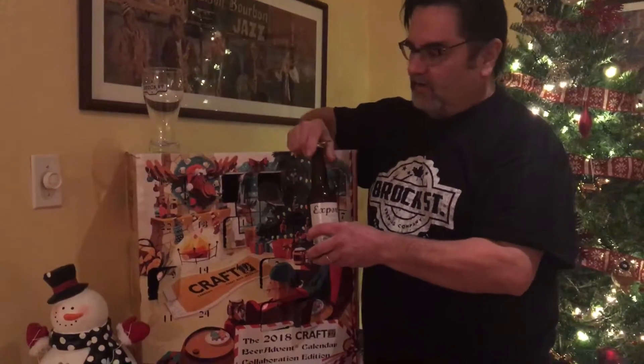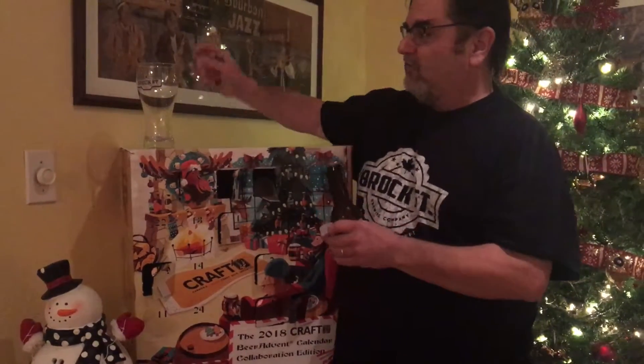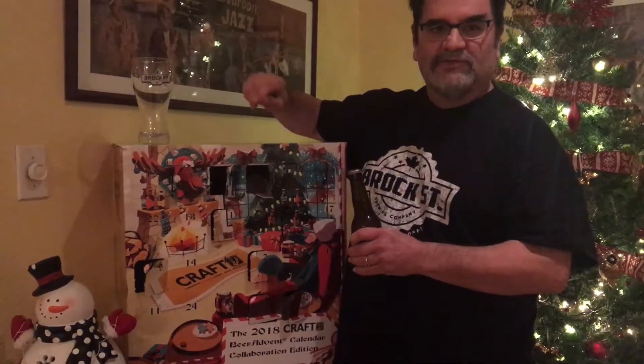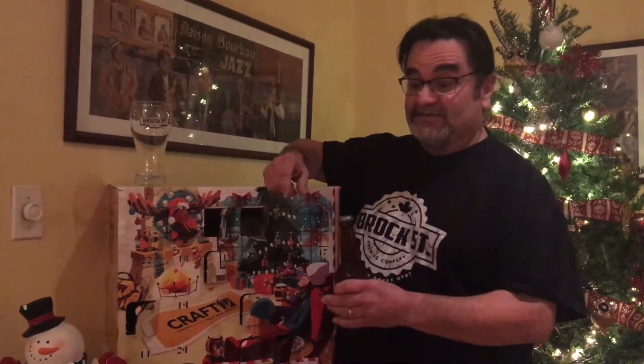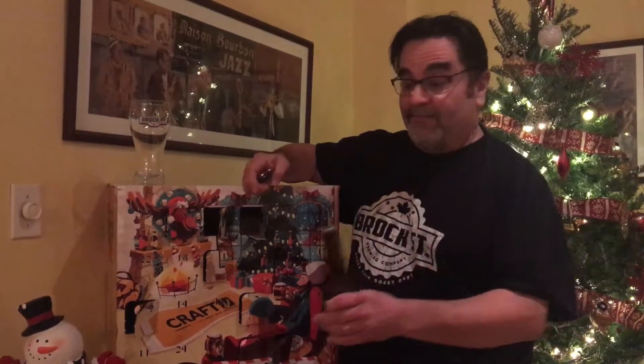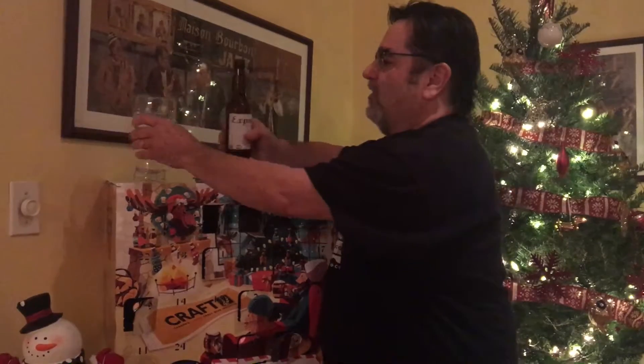Today we are representing Brock Street local brewery — Brock Street t-shirt — and we're gonna pour it sacrilegiously into a Brock Street glass. Each beer should go into its own brewery's glass, however I don't have all these glasses. If anybody wants to send me one, what the heck — here we go, we're gonna crack it open and pour.